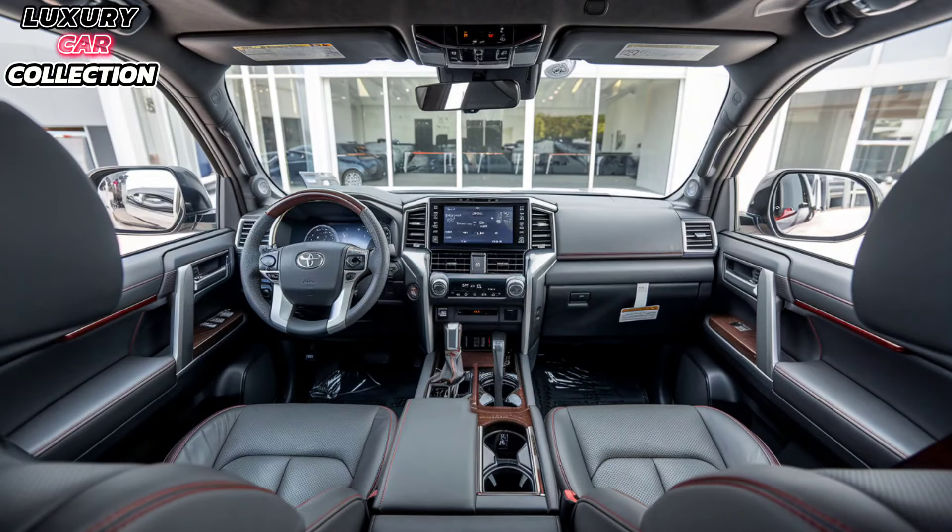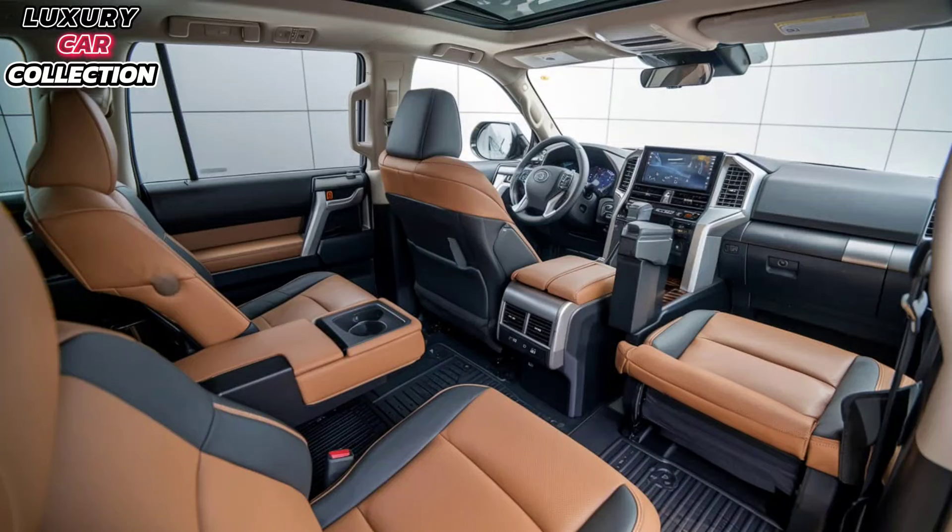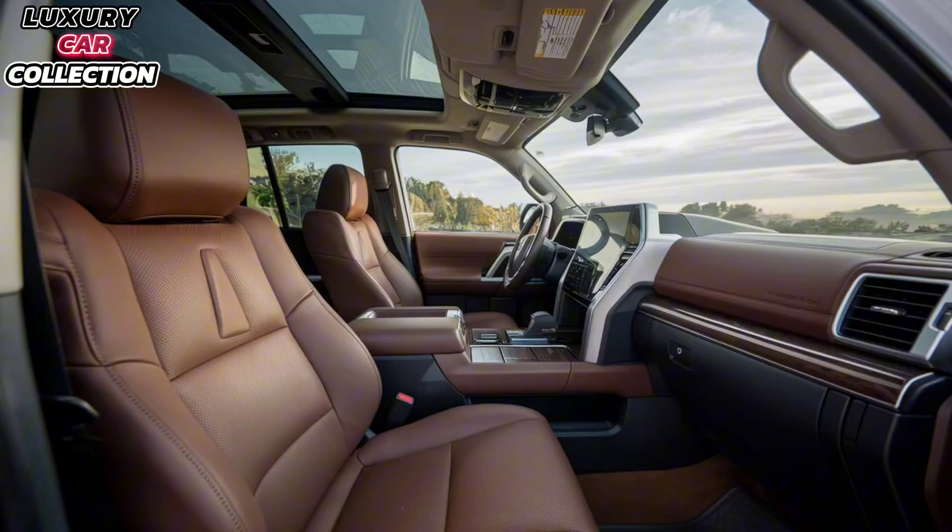Stepping inside, the interior of the 2025 Prado is where luxury meets practicality. The cabin is spacious with high-quality materials throughout. You've got leather seats that are both ventilated and heated, making it a comfortable ride no matter the weather. The new 12.3-inch touchscreen display is the centerpiece of the dash, equipped with Toyota's latest infotainment system. It supports wireless Apple CarPlay and Android Auto, keeping you connected on the go.